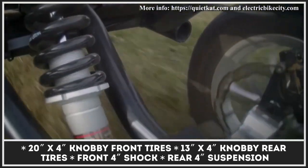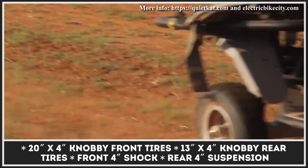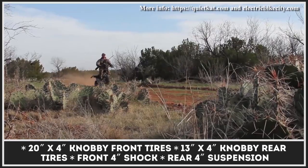While operating this vehicle, you can check all of the required data — including the riding speed, travel distance, current battery charge, and more — by using a neat handlebar display.